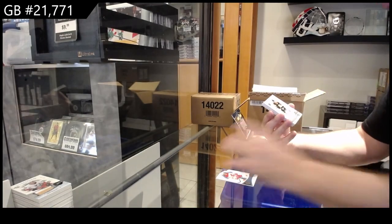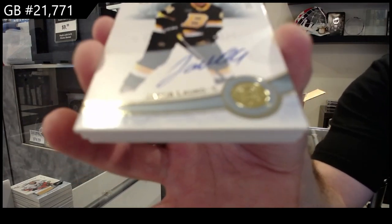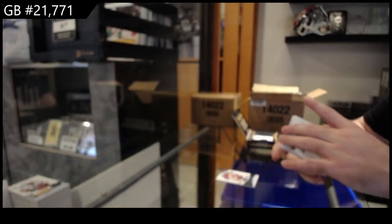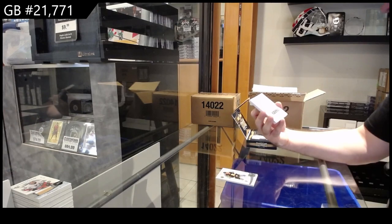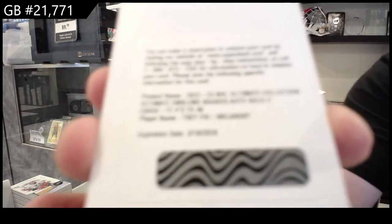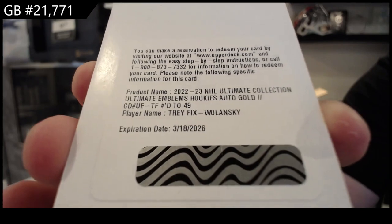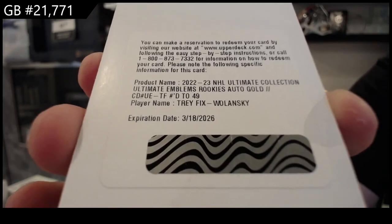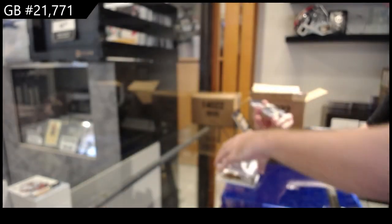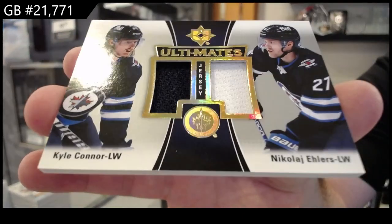We got a $2.99 rookie auto of Leku for Boston. We've got our first redemption, which is an ultimate emblems rookie auto gold of Fikx Wolonski — Blue Jackets, that's the metal card. And an ultimate of Connor Ehlers for the Jets — two absolutely beautiful jersey swatches.